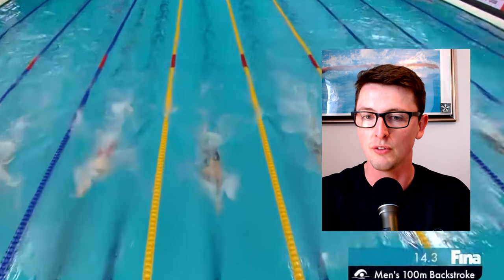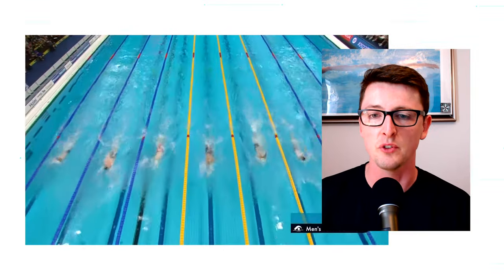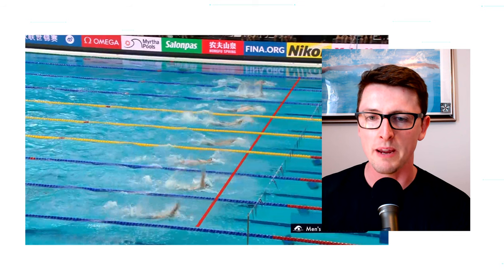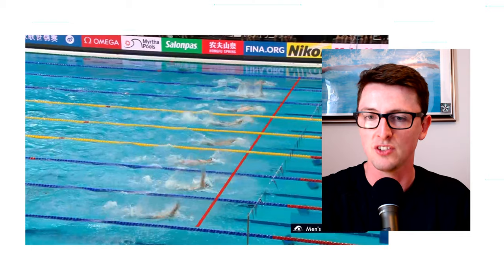The rotation through the shoulders and the hips is absolutely fantastic, which then helps with the power of the catch. Throughout this whole length his stroke rate is relatively steady. I feel like he's concentrating on technique and that catch to make sure he is holding as much water as possible throughout every single stroke.